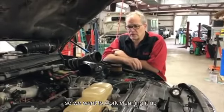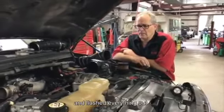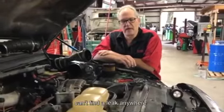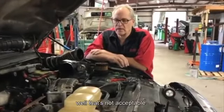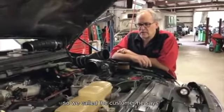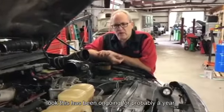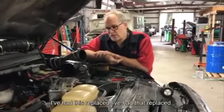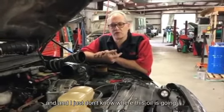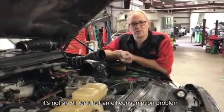So we went to work cleaning it up. It was a mess on the outside. We flushed everything out, cleaned it, dried it, drove it — can't find a leak anywhere. That's not acceptable, so we had to keep digging. We called the customer and he said this has been ongoing for probably a year. He'd had various things replaced and just didn't know where the oil was going. So we had to back up — it's not an oil leak, but an oil consumption problem.